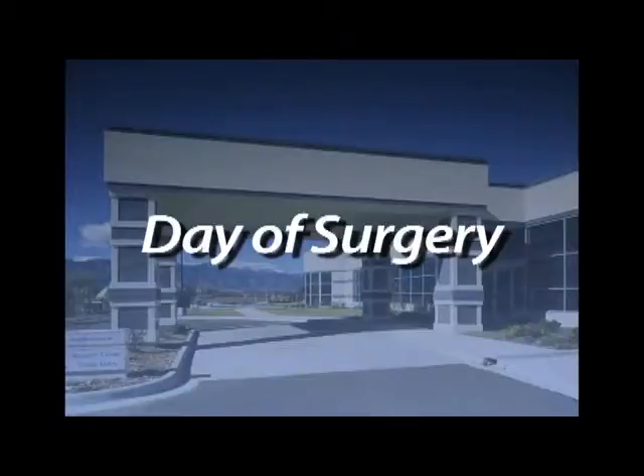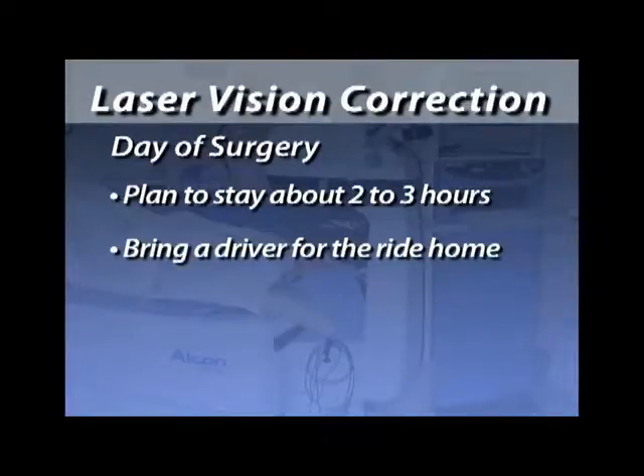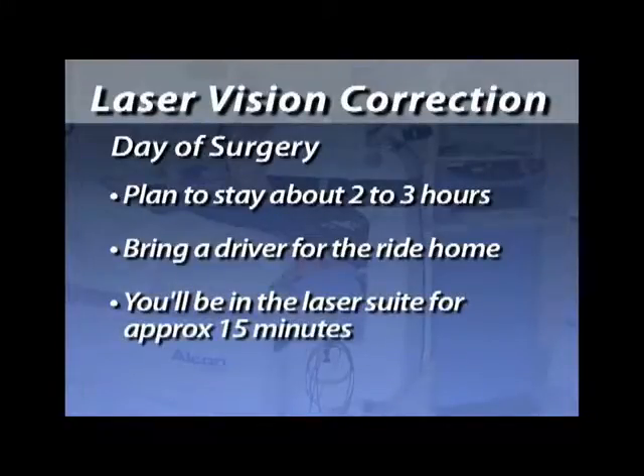On the day of surgery, plan on being in our facility for about two or three hours. Please bring a driver because we'll have given you some Valium to get you relaxed before the procedure. You'll be in the laser suite for about 15 minutes. Even though the treatments are very brief — taking only about 20 seconds to create the flap and about 60 seconds for most laser treatments — that whole process takes about 15 minutes.